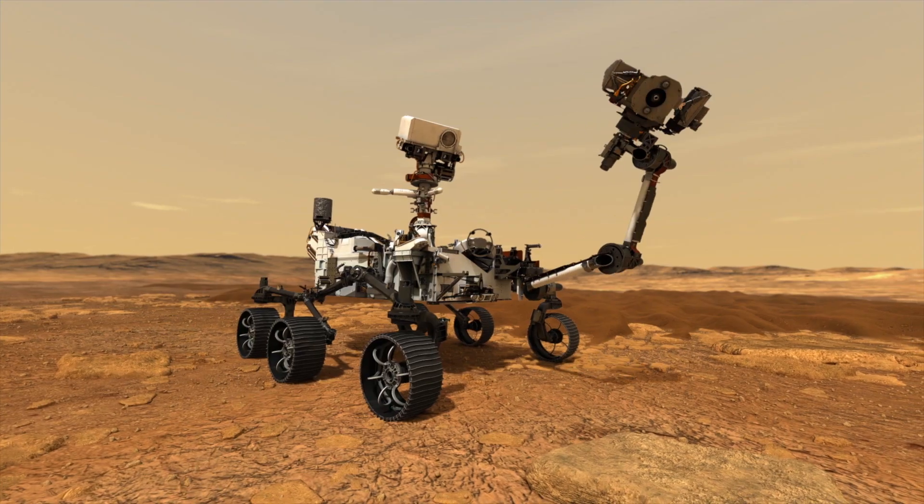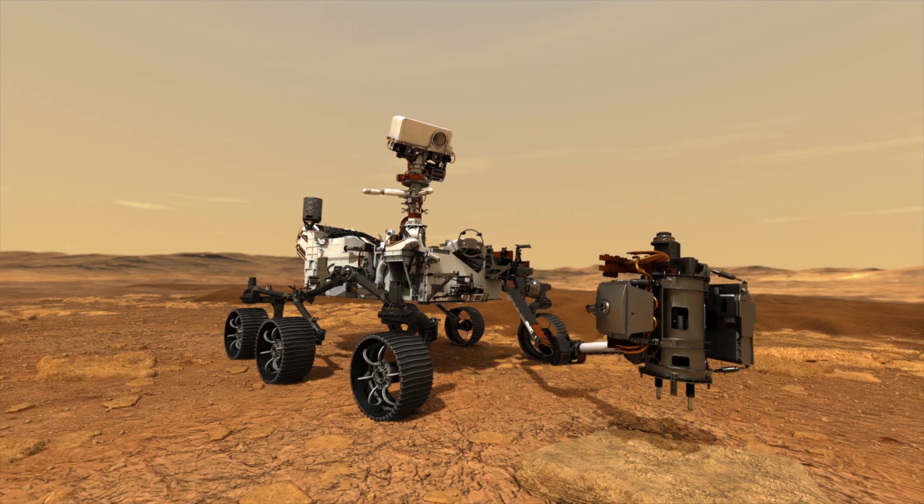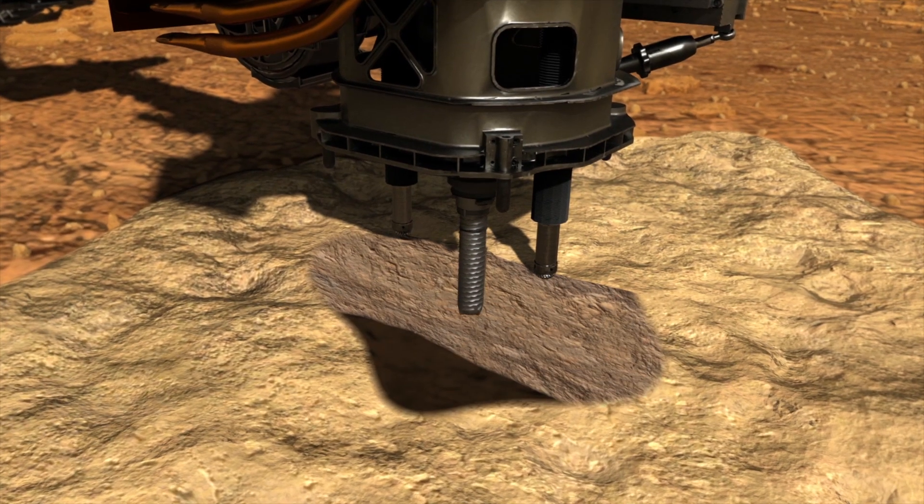In-situ resource utilization is a term that means you're using resources at a destination site to make what you need. So we could bring oxygen with us, or we could use ISRU to make it from the local resources on Mars.